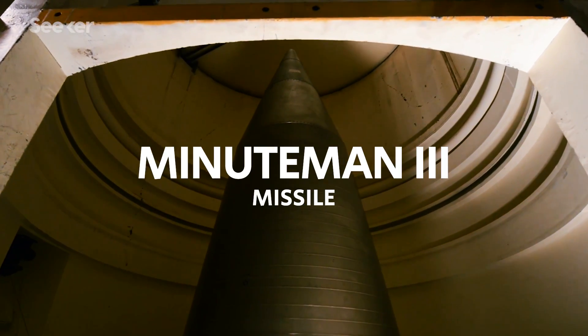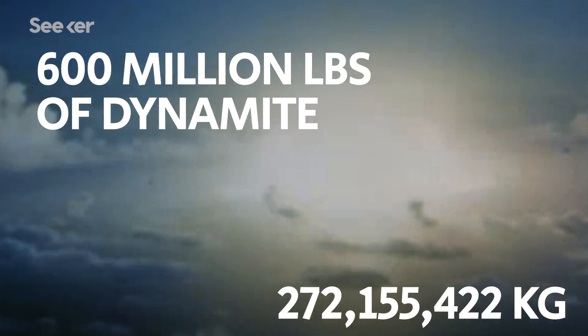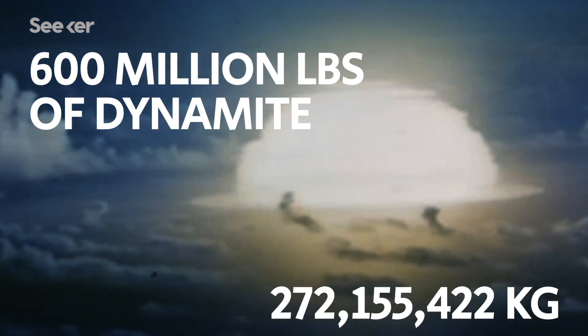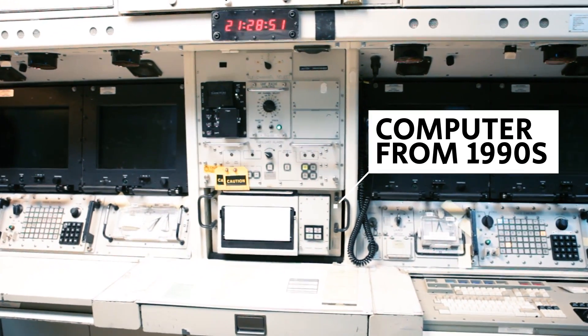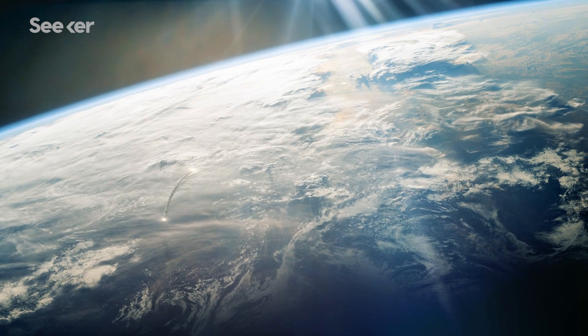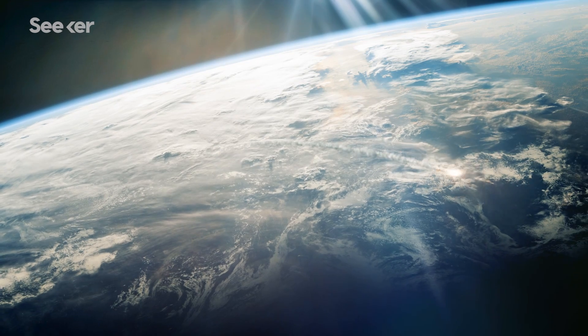This is a Minuteman III missile, capable of carrying up to three thermonuclear warheads. They range from 300 to 500 kilotons — that's more powerful than 600 million pounds of dynamite. And this is a cutting-edge computer from the early 1990s, used as the system processor to launch the Minuteman III intercontinental ballistic missiles.